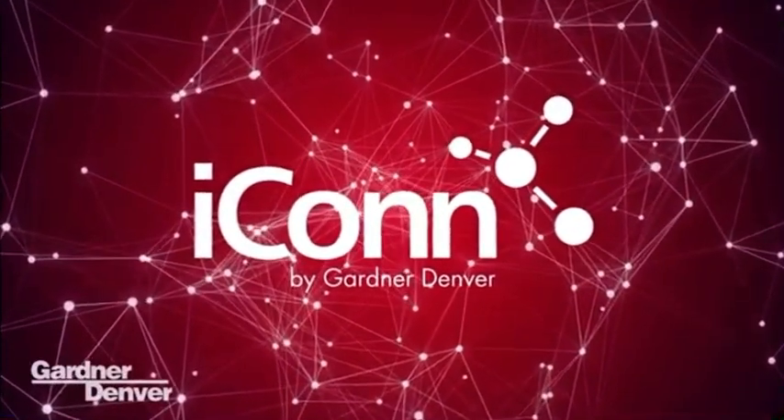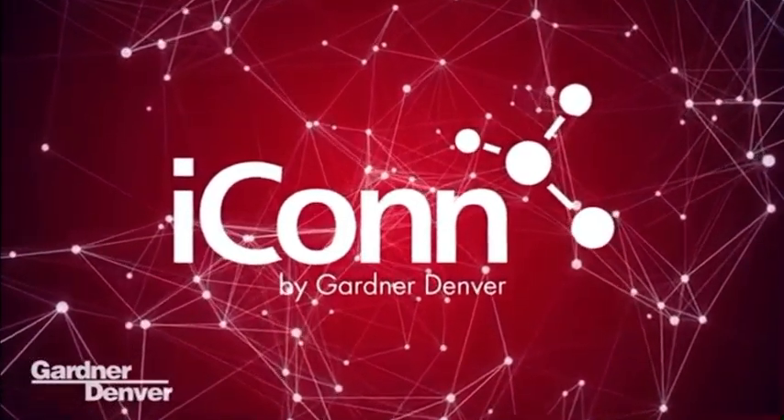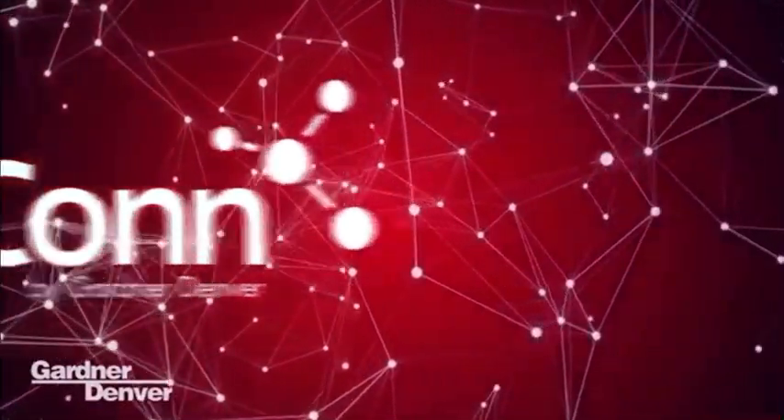Gardner Denver introduces Icon, an open cloud-based digital platform for compressed air systems — a system delivered to your fingertips.